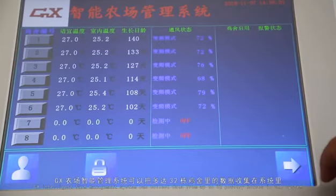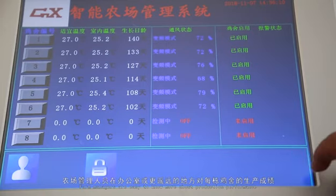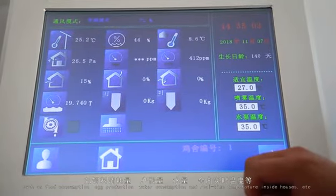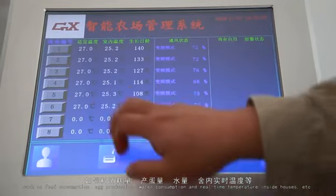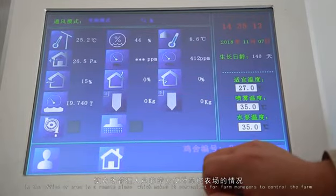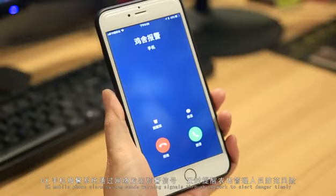The GX Intelligent Farm Management System can collect data from up to 32 poultry houses in the system. Farm managers can easily monitor production performance and technical parameters such as feed consumption, egg production, water consumption, and real-time temperature inside houses from the office or even a remote location, making it convenient to control the farm. The GX Mobile Phone Alarm System sends warning signals through the network to alert of danger in a timely manner.